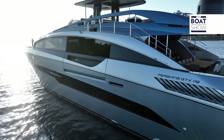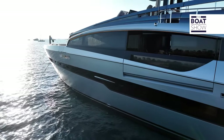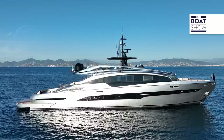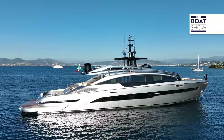With 35 meters in length, it is the flagship of the new GTX range. Despite her size — a 7-meter beam and a displacement of 150 tons fully loaded — she does not give up performance.